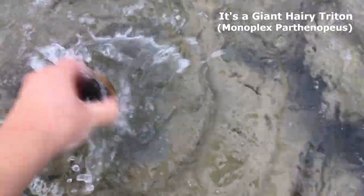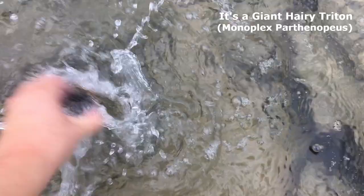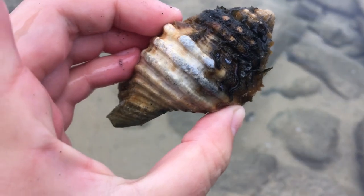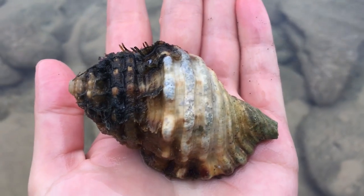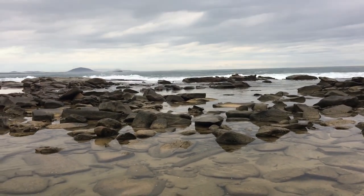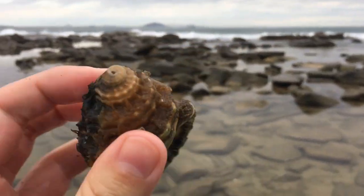Nice little triton shell, got some very big need of a cleanup. The black stuff is still coming out of it. Still, that's a pretty cool shell. All the rough waves out there must have dredged it up from the bottom somewhere.